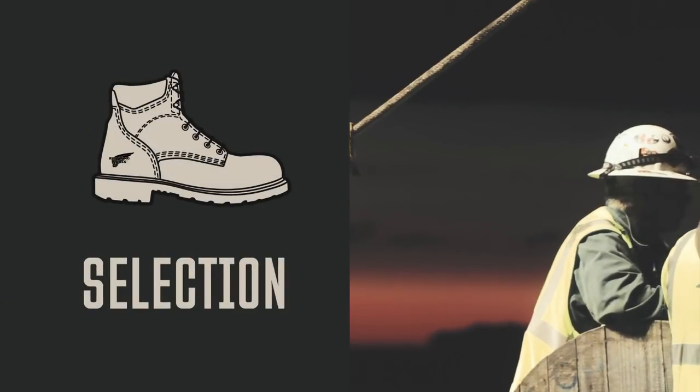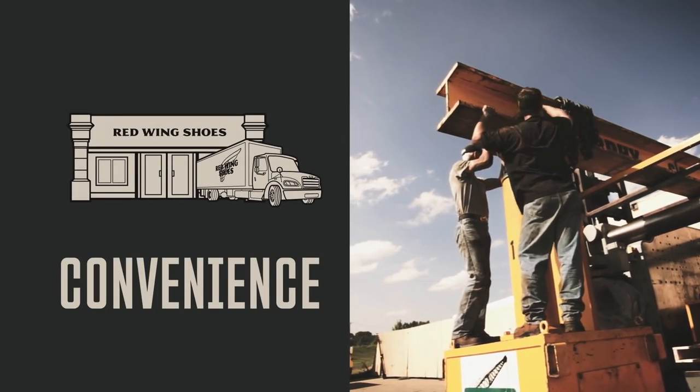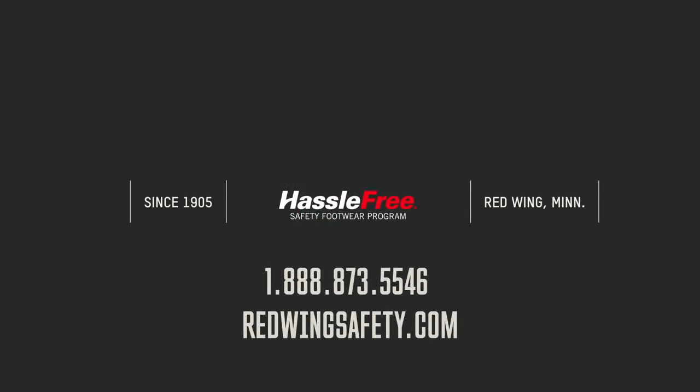By partnering with us, you get everything you need to sustain a solid foundation for workplace safety, while leaving your footwear worries to the experts. Ready to get started? Get in touch with a hassle-free safety footwear program specialist today.